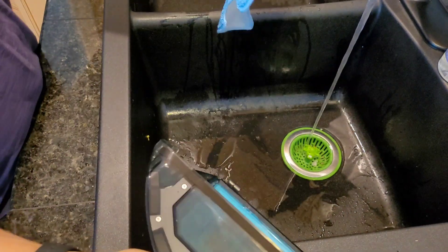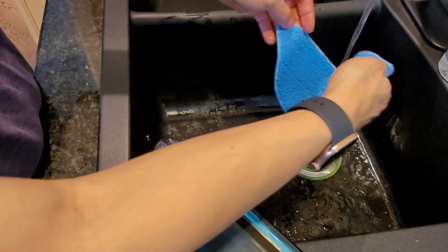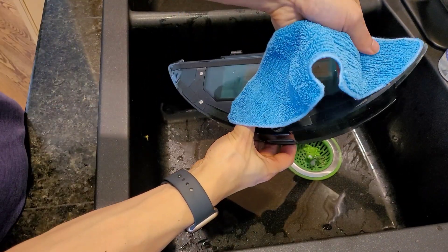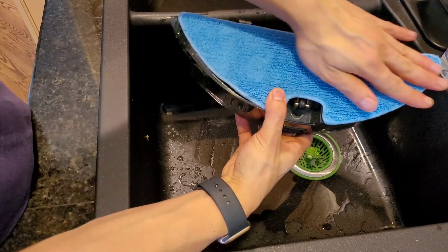I wish there was an option for disposable mopping pads — I know some people like that. My recommendation is to pre-wet the mopping pad prior to use, just to help create an even flow with water distribution. Once you've got everything set up, just line up the mopping pad with the velcro strips, press down, and you should be good to go. Let's see how well the Seager does with mopping.